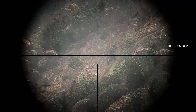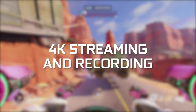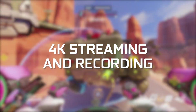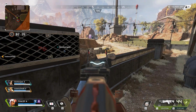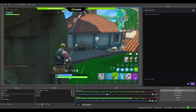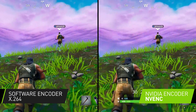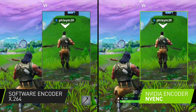For those of you interested in content creation, NVENC is capable of streaming and recording at 4K, something that even dual PCs struggle with. We've also been working with the most popular streaming apps, such as OBS and Xsplit, to help optimize their software for GeForce GPUs. The new updates bring a lot of performance improvements that reduce the FPS impact by up to 66% and offer exclusive new quality settings to push the quality of your stream even further.